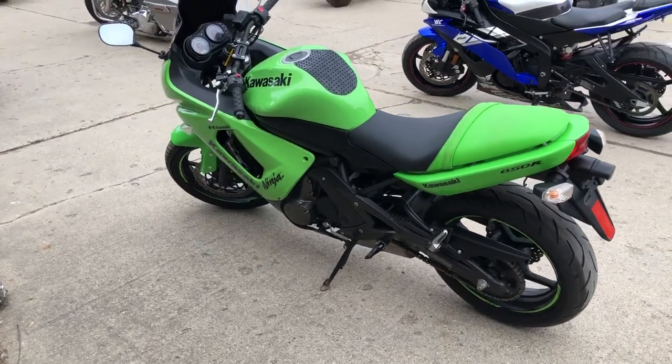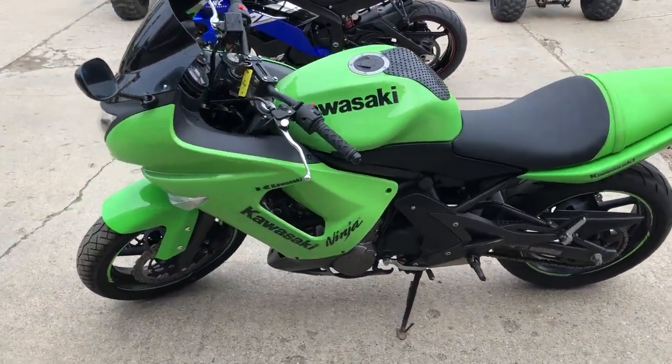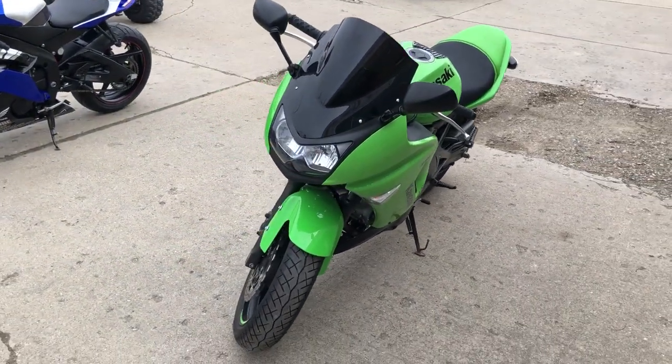All stock, runs strong, needs nothing. This has just been serviced at the dealership, inspected, all fluids have been changed, and it's ready to ride. It's a great low mileage bike for the money.